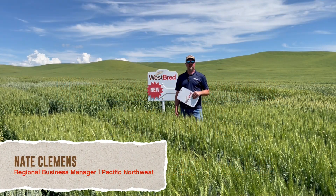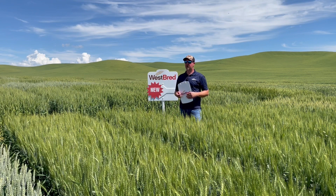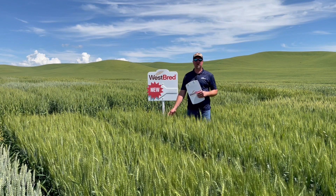Hello, Nate Clemons with Westbred, Regional Business Manager for the Pacific Northwest. Out here again in Steptoe, Washington, standing in front of one of our large breeding trials. And as I mentioned before, in the front where I'm at are some commercial sets.